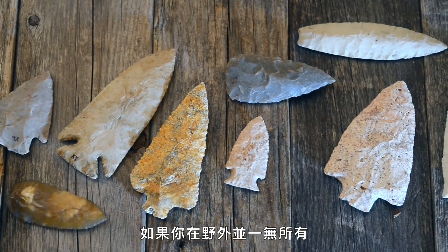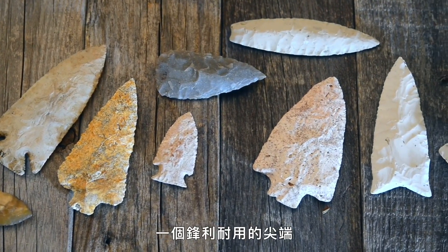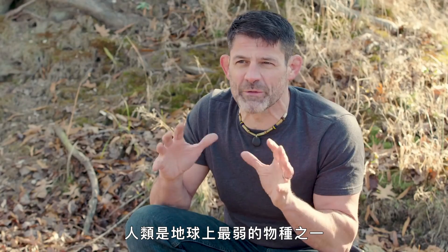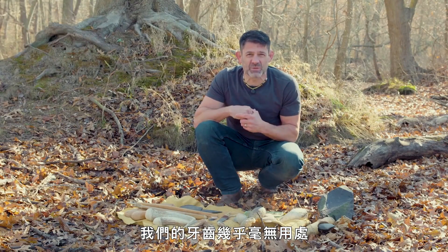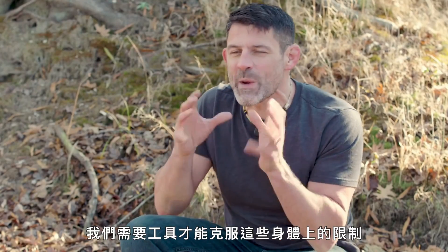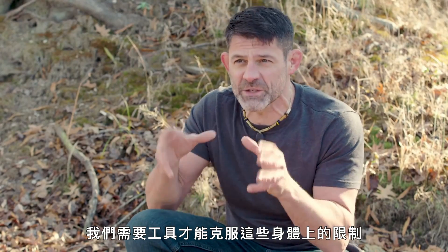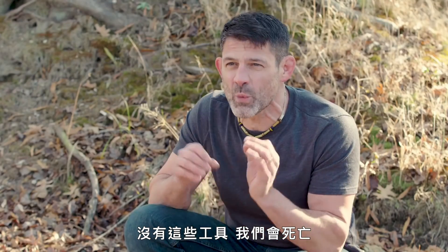If you're in the wilderness and you have nothing, the most important thing that you need is a sharp, durable edge. Humans are one of the weakest species on the planet. Our nails are almost useless. Our teeth are almost useless. We're not that strong, we can't run very fast, we can't dig into the ground. We need tools to overcome these physical limitations and interact with our environment — and without those tools, we will die.